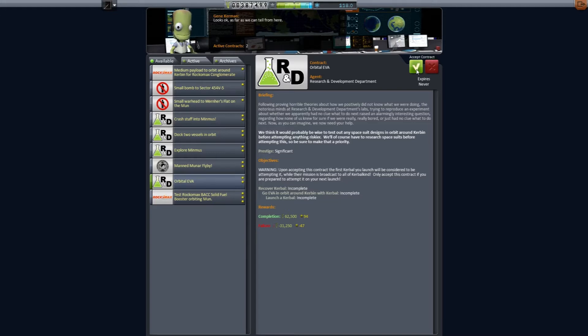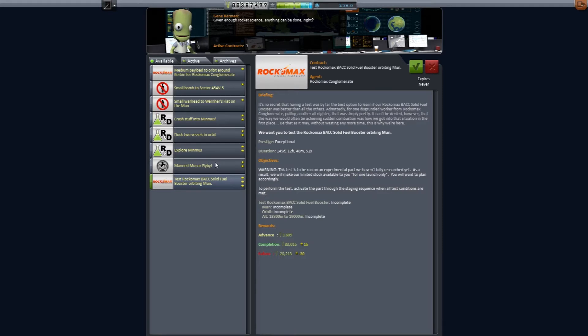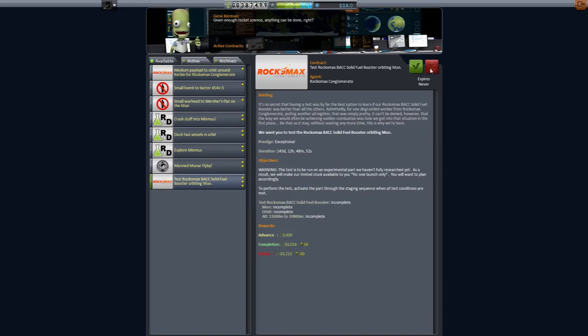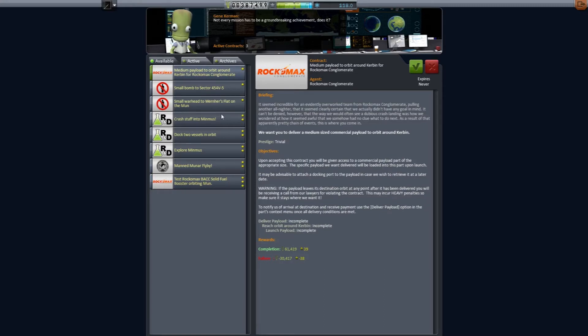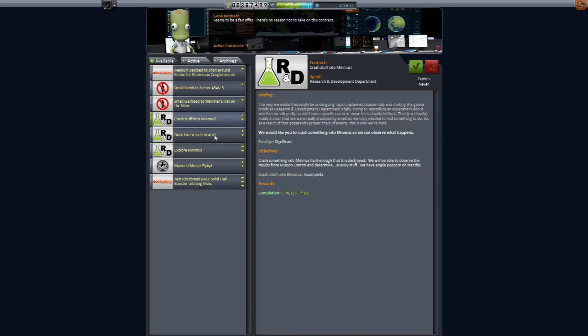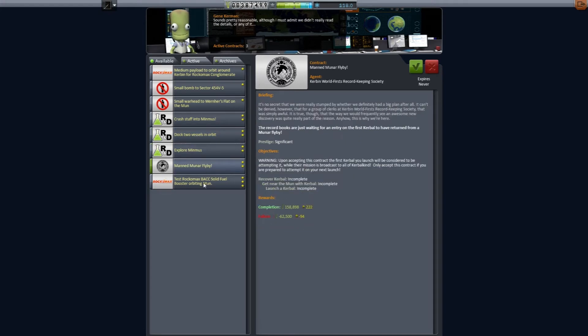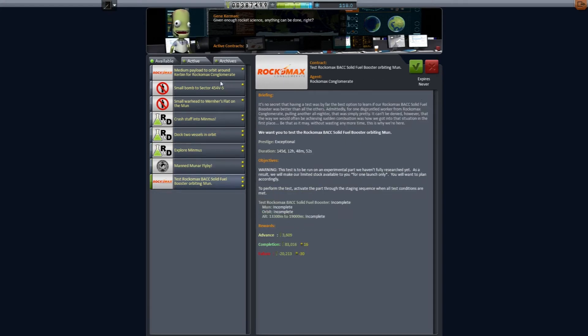An orbital EVA and a small payload to orbit — I think we can do both of these in one single mission. There's also a ROCCMAX BACC solid fuel booster contract, but it has to orbit the moon, so that's a long haul. We don't have any way to get rid of the contract without accepting a $20,000 cost. Medium payload to orbit we're not going to do today, because we've already got a small payload going up for world's firsts. We're not going to dock vessels, not doing a manned moon flyby — so those are the two contracts for today's activities.